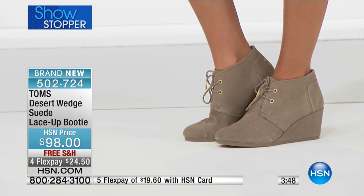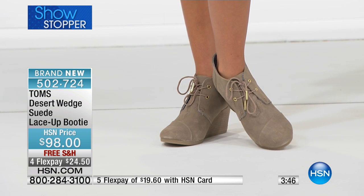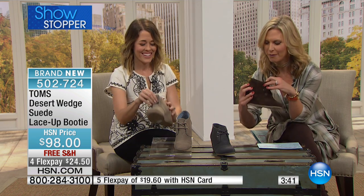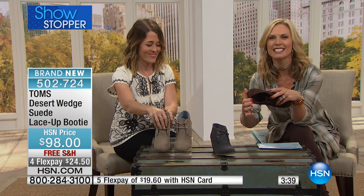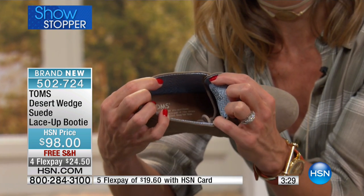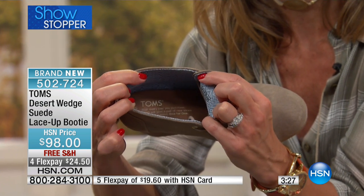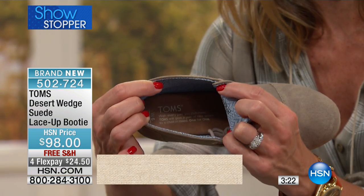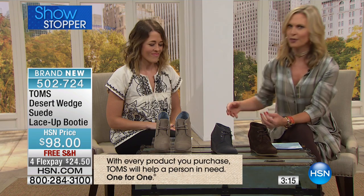The Toms motto is actually inside the shoe as well, reminding you that for every pair of shoes you buy you're helping a child. Let's try the taupe color so you can see that. You'll also get a little peek of the fun lining in there — reminding you that you're giving back with your purchase. Every pair of shoes you purchase, you're giving back and taking care of others in need.